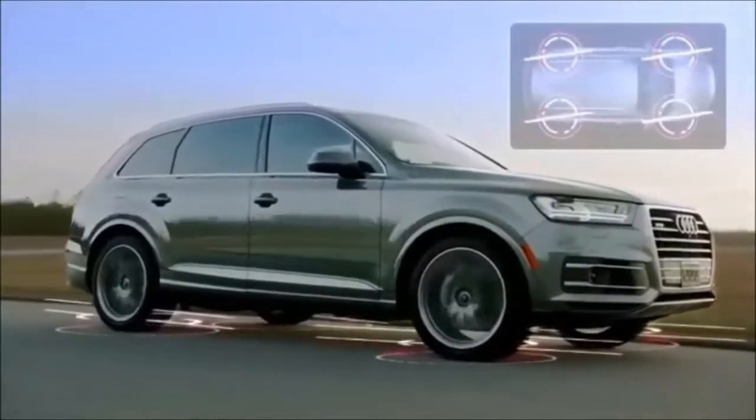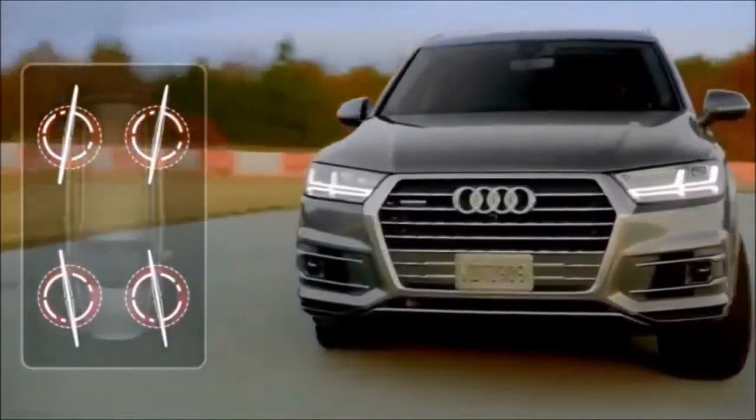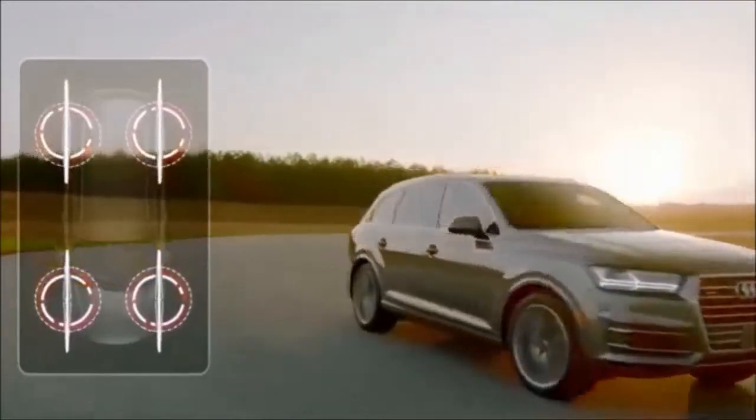Exclusive to the new Q7, all-wheel steering turns the rear wheels automatically, offering a tighter turn radius at low speed with increased agility and stability at high speeds.